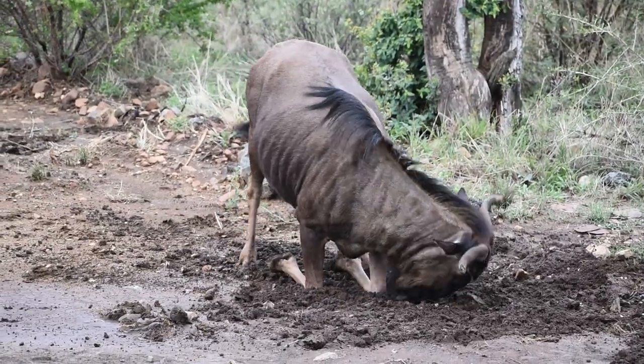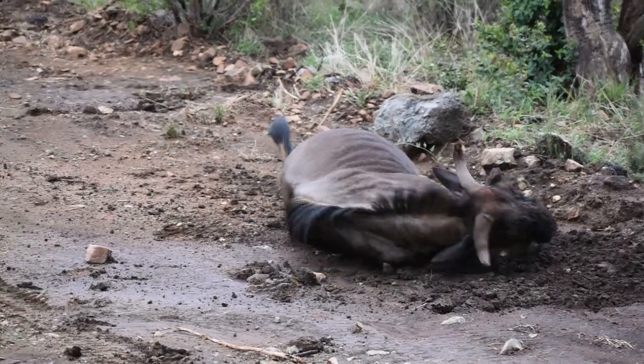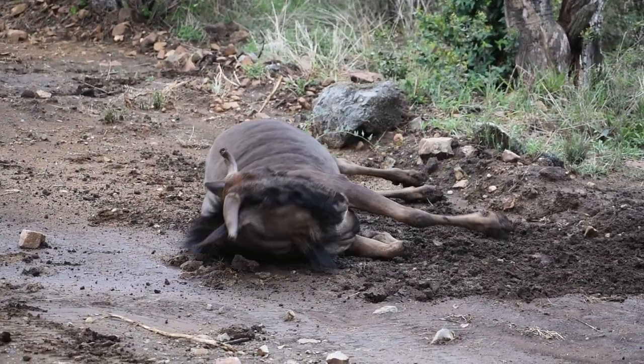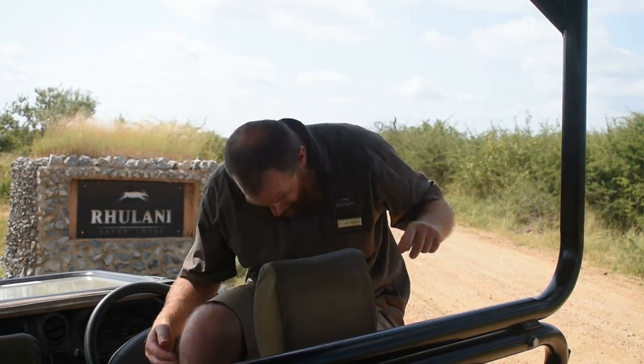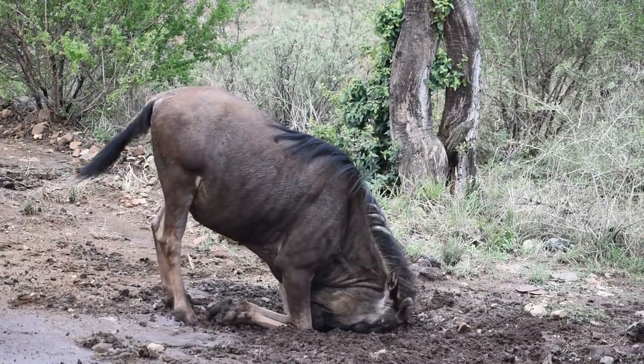What an amazing thing this is to see — just a wildebeest rolling in the mud for us on the vehicle here. For guests and everyone, it is entertainment like you cannot believe. It is the funniest thing to watch: things rolling around, its head going in the mud, flopping around with legs in the air. But this actually does serve a real purpose.